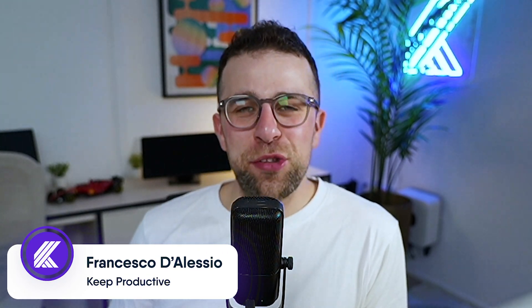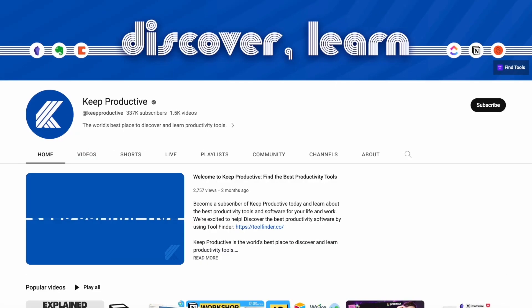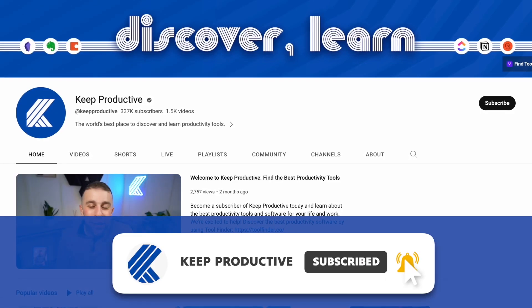Hello, lovely people! It is Francesco and welcome back to the Keep Productive YouTube channel. Today we're doing February's tools in a month's feature and we're gonna dive into a couple of different productivity softwares that I think deserve a nod this month. This is a monthly segment and we'll give you insight to new apps and tools, so if you're new here, subscribe — it would be great to have you.